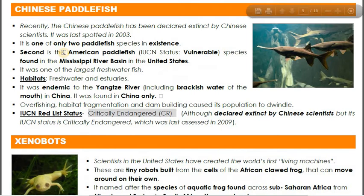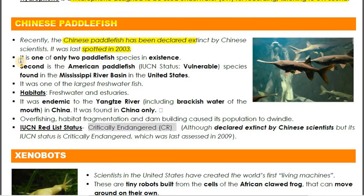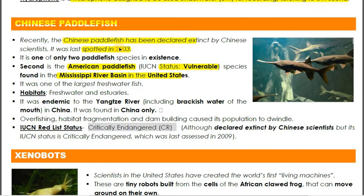The next species is the Chinese Paddlefish — very important because Chinese scientists have declared it extinct. It was last spotted in 2003 and has not been seen since. There are two paddlefish species on Earth: the American Paddlefish, with IUCN status Vulnerable, found in the Mississippi River basin in the US; and the Chinese Paddlefish, declared extinct by Chinese scientists but still listed as Critically Endangered under the IUCN Red List, as the listing has not yet been updated.